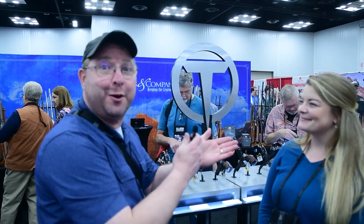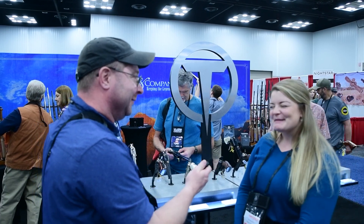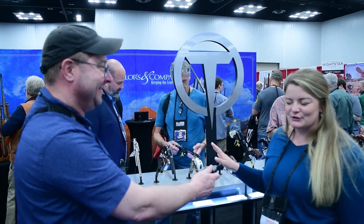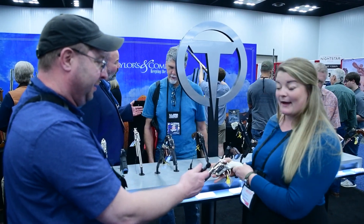Hi Carrie, we're here with Carrie from Taylor and Company. Tell me about what you've got. Thank you, nice to meet you. Welcome to NRA show. We have brought our awesome selection of our single action revolvers this year, including our series with our new 9mm caliber options.